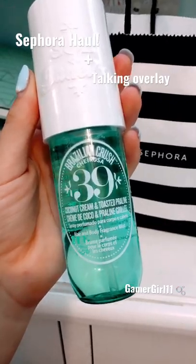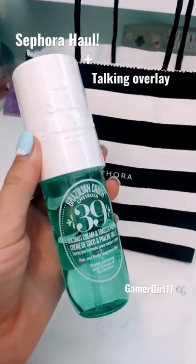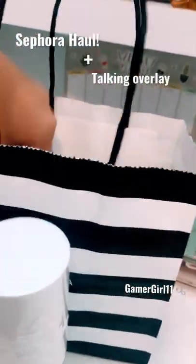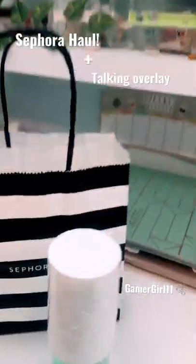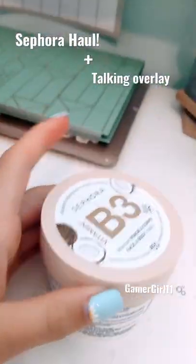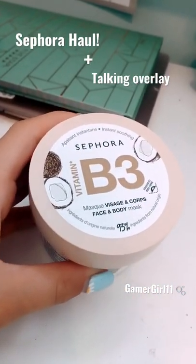It's a really cute blue color — baby hamster alert! So here it is. I'm gonna move on to the next product. The next product I also got from Sephora was a coconut face mask — it's the Sephora Vitamin Face and Body Mask.